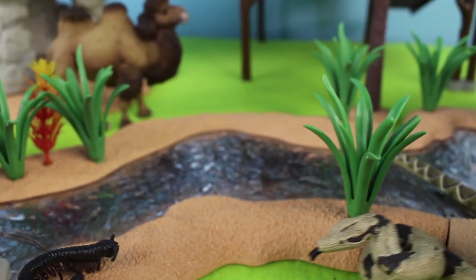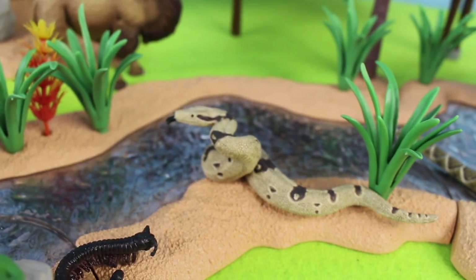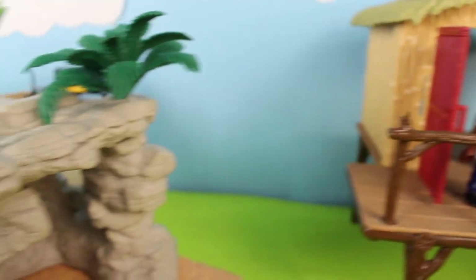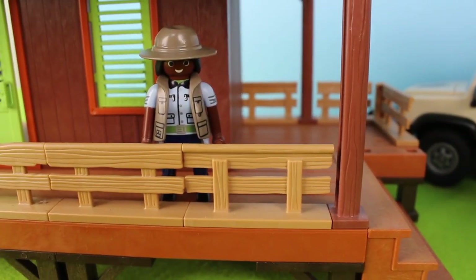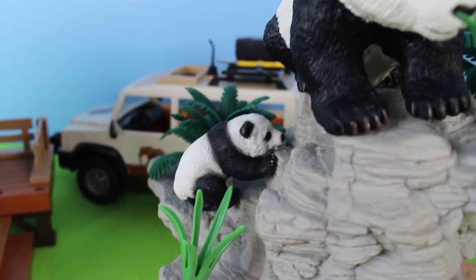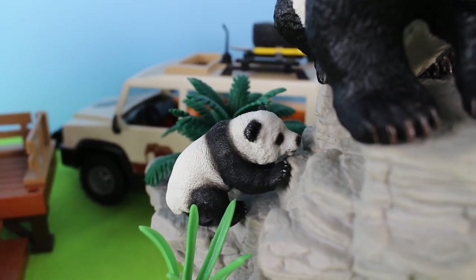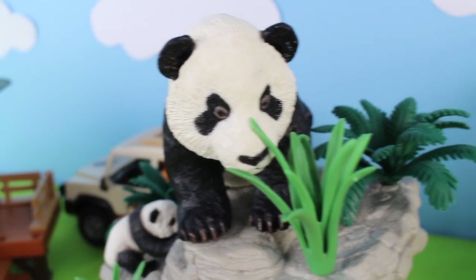Here comes another snake — this is a boa constrictor. They're a heavy-bodied snake. They live in tropical climates throughout most of Central and South America. Look at the park ranger; they're watching over all of the animals to make sure that they are healthy and live in a clean environment. Look over there on the rocks — it's a giant panda! Pandas mainly live in temperate forests high in the mountains where they live mostly on bamboo. A newborn panda is about the size of a stick of butter. The mother can weigh up to 200 pounds while the father can weigh up to 300 pounds.